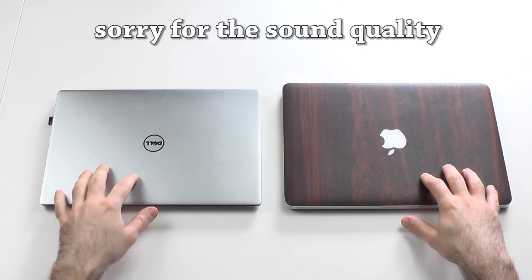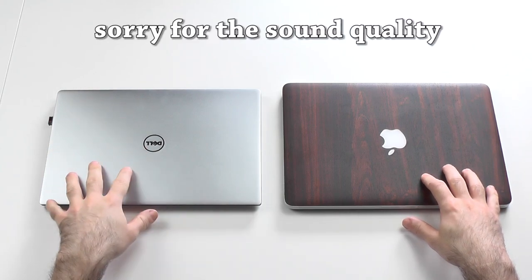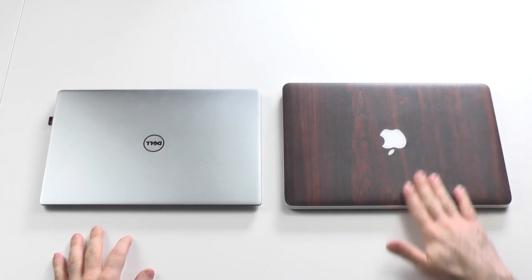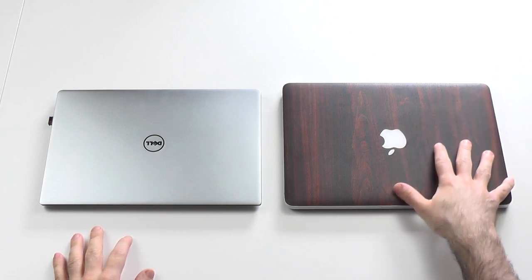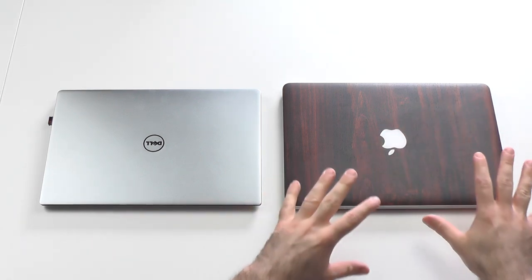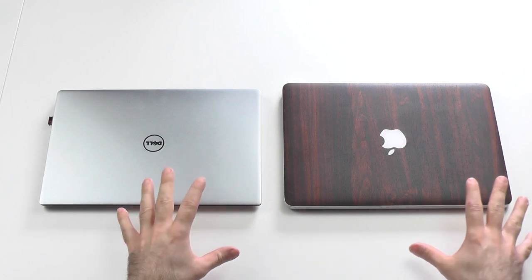Hi guys and welcome to my in-depth comparison between the Dell XPS 13 2015 model and the Apple MacBook Pro Retina 13. This is the late 2013 model — not 2014 or 2015 — but since it didn't change that much, it is still comparable I think.